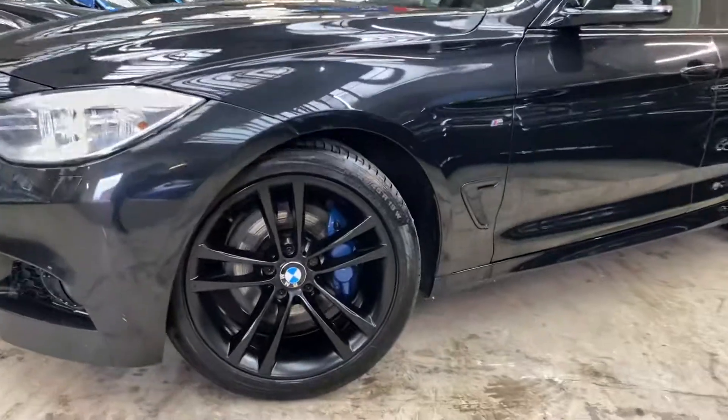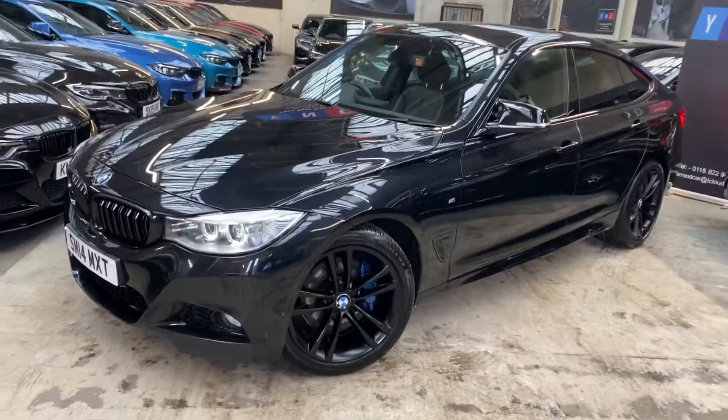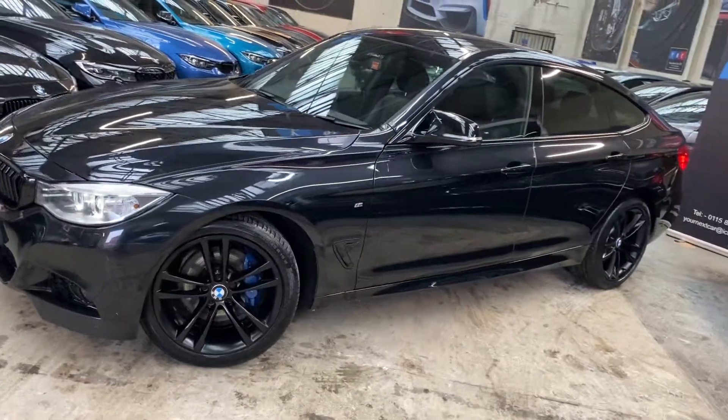Behind the alloys you'll see the M Sport Plus brakes. We do have the full M Sport Plus package on the car also. Angel Eye Xenon headlamps. Down the side we've got the gloss black air breathers.